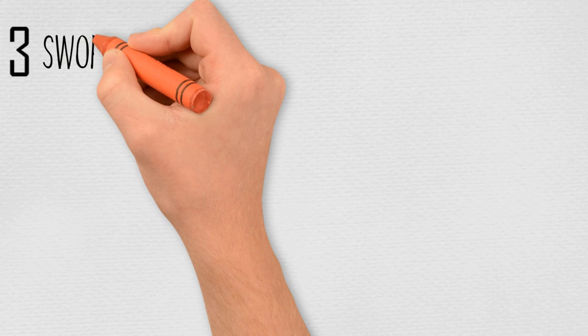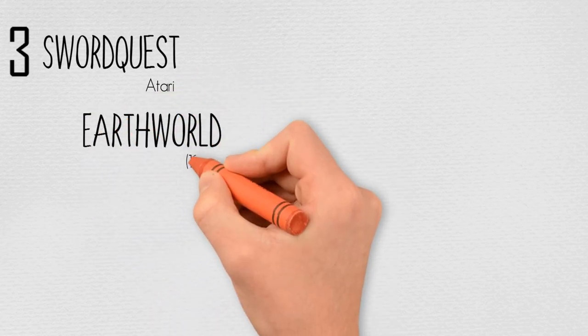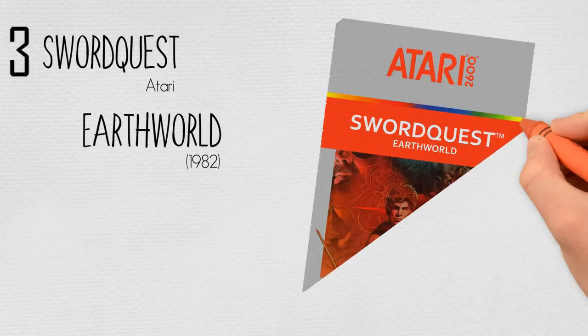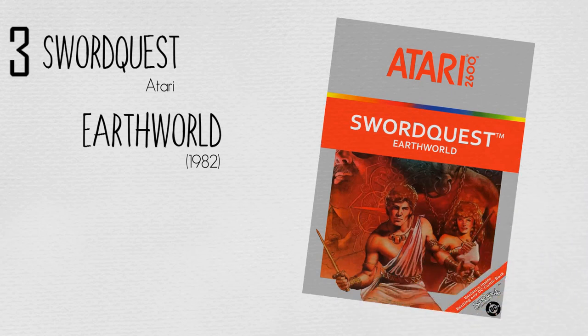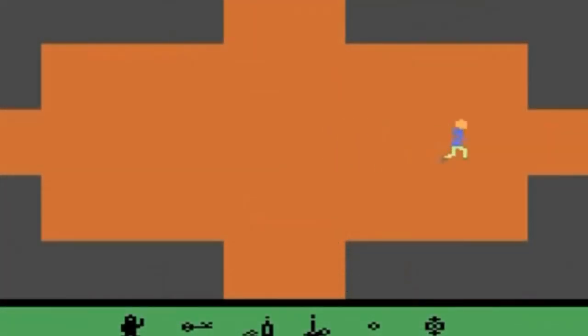At number three: the SwordQuest series by Atari, starting with Earthworld in 1982. SwordQuest is an unfinished series of video games produced by Atari in the 1980s as part of a contest, consisting of three finished games — Earthworld, Fireworld, and Waterworld — and a planned fourth game, Airworld. Each of the games came with a comic book that explained the plot, as well as containing part of the solution to a major puzzle needed to win the contest, with prizes whose total value was $150,000.